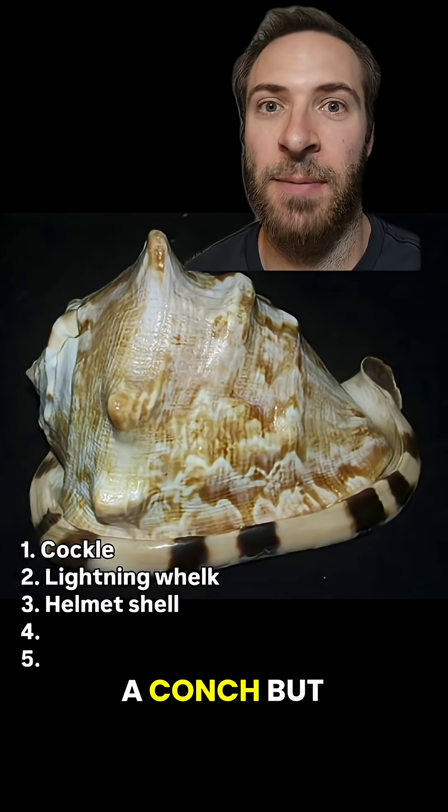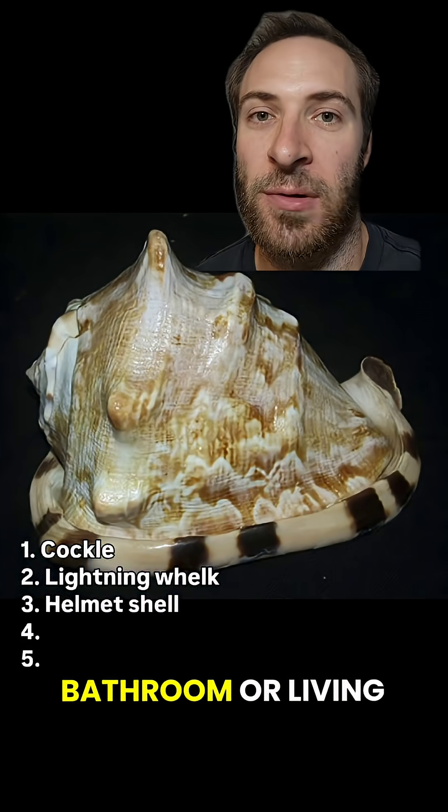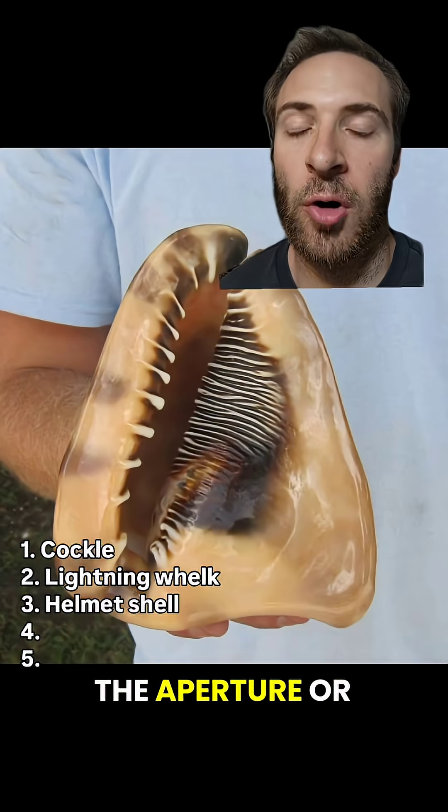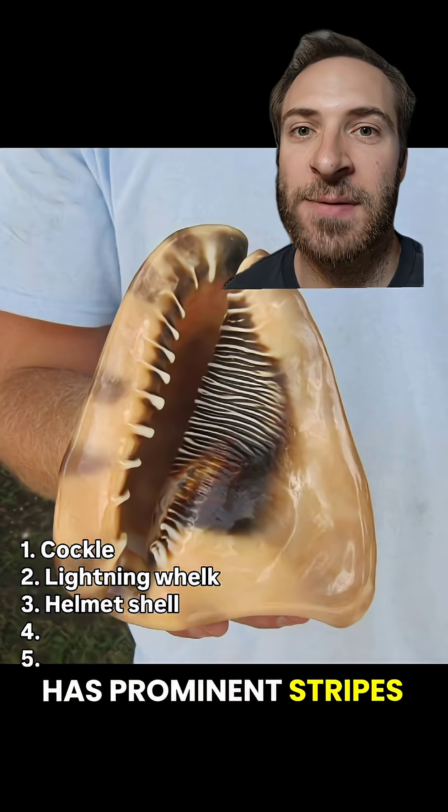This looks like a conch, but it's actually a helmet shell. You've probably seen it in a bathroom or living room somewhere. The king and queen helmets are the most iconic. The aperture, or opening to the shell, has prominent stripes and ridges on it.